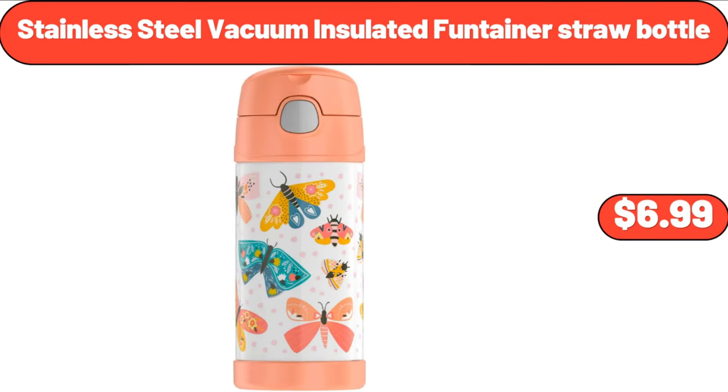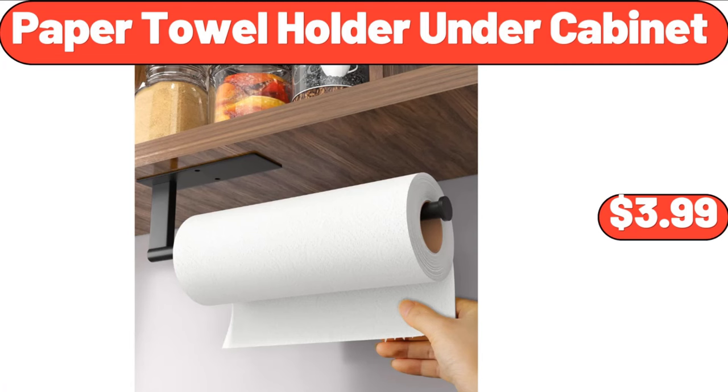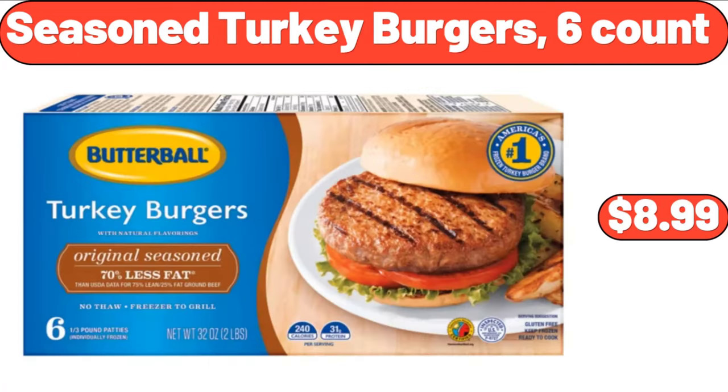Stainless Steel Vacuum Insulated Fontaner Straw Bottle, $6.99. Paper Towel Holder Under Cabinet, $3.99. Seasoned Turkey Burgers, 6 Count, $8.99.